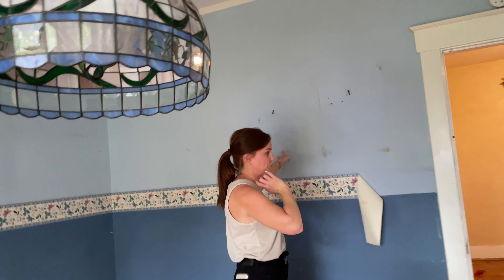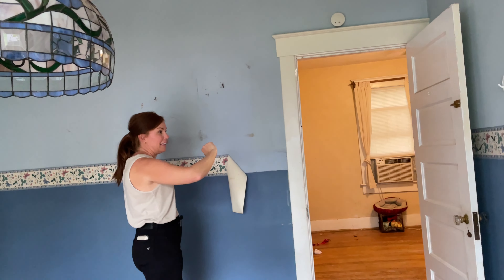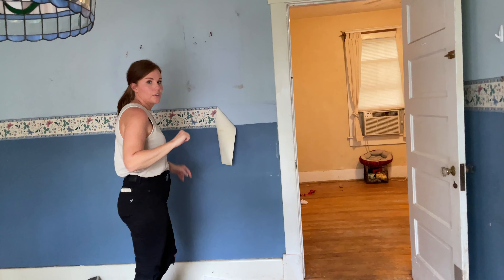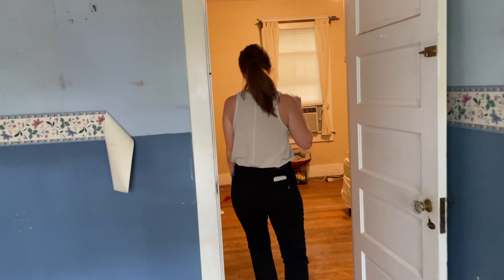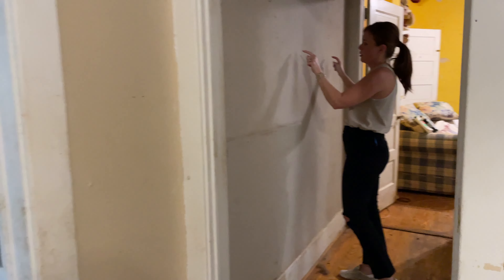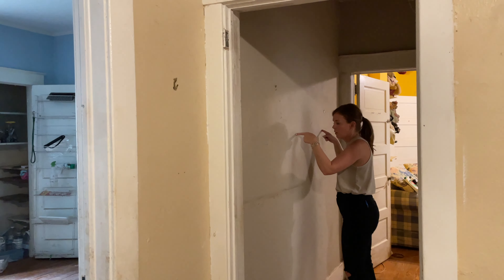Back here is laundry and extra space. We will basically be putting closet doors to close in the laundry area, so it'll be like a laundry closet. All of this will be like a sunroom, so this is all getting reframed, new windows, probably a new subfloor — all kinds of things out here.